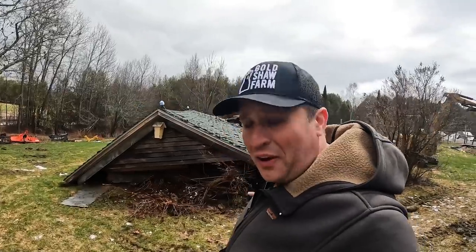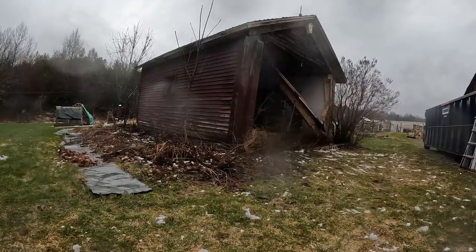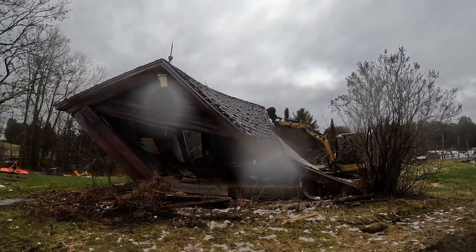Now you're probably looking at all of this and saying, wait a minute, why the heck did you demolish that building? It seemed like it was a perfectly reasonable shed barn. What would make you want to destroy it in such a ruthless fashion? Well, this requires a little bit of an explanation.